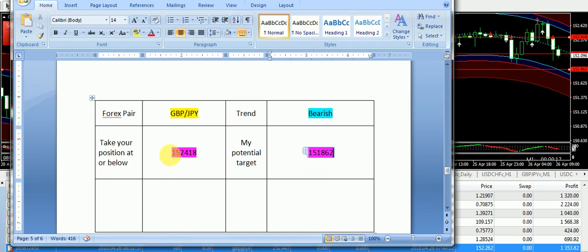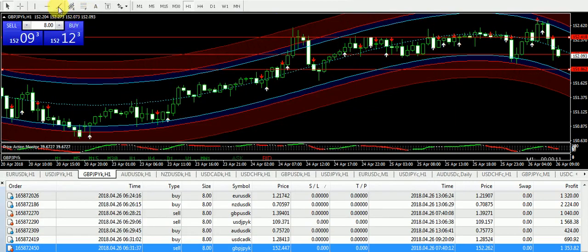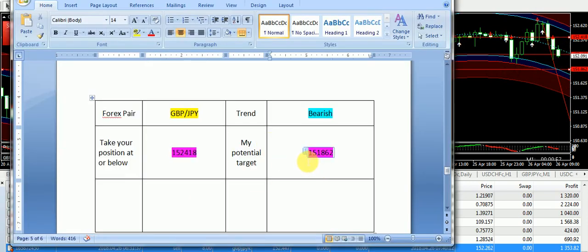This is the signal that I sent to subscribers in the morning with a bearish entry on Great Britain Pound JPY. 1.52418 was the entry and you can see the market has taken a U-turn and then we have seen a final drop. Right now we have received two sell signals from the scalper and it is pointing us toward a further bearish trend on Great Britain Pound JPY.